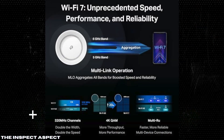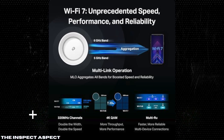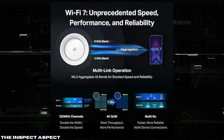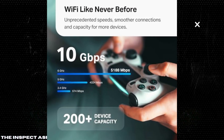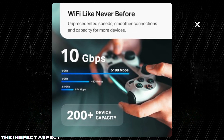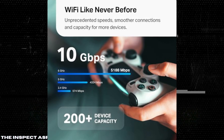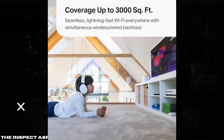Supercharged Wi-Fi 7 speeds. The Deco BE63 offers unprecedented speeds of up to 5,188 Mbps on the 6 GHz band, 4,324 Mbps on the 5 GHz band, and 574 Mbps on the 2.4 GHz band. This tri-band system covers a massive 3,000 square feet, ensuring you have strong, uninterrupted Wi-Fi everywhere in your home.